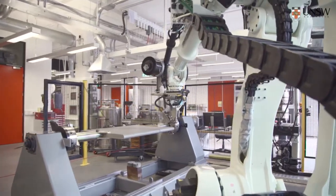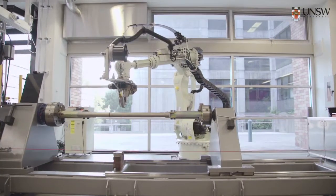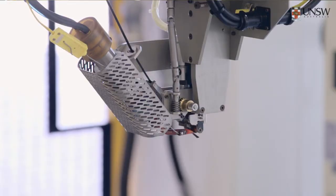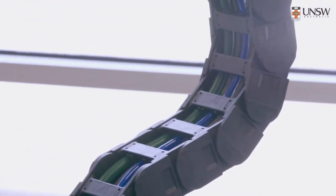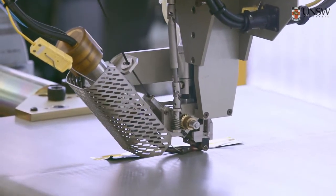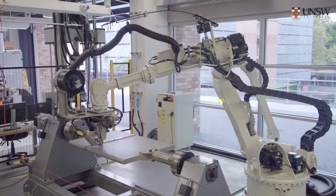This type of robot is typically seen in companies such as Boeing, NASA, or Airbus. For us it is quite unique because we have come up with an integrated facility where we have put a one-stop shop for make, bake, and break of composites.